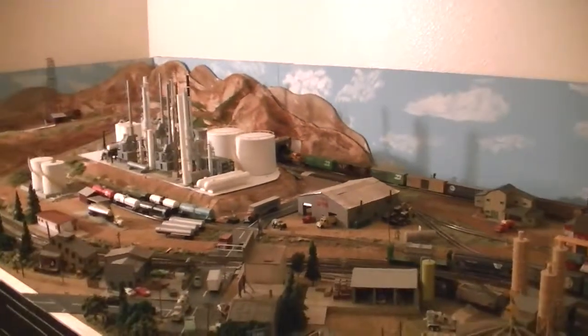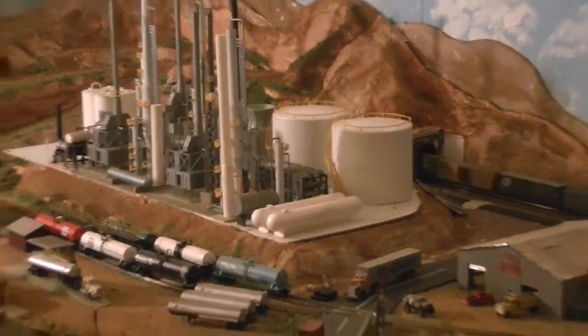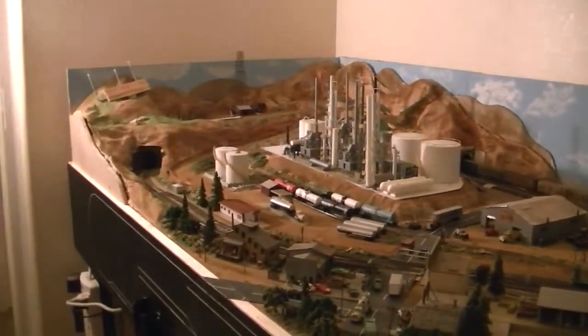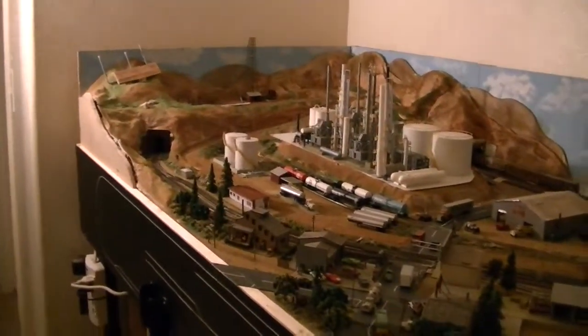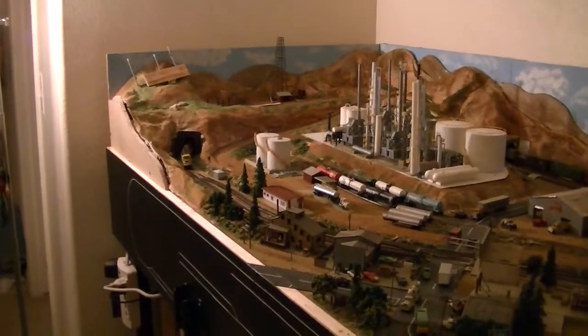A nice train goes in there. I'll show you my refinery. This layout has two sidings on it, so it is possible to run two trains on here at the same time.